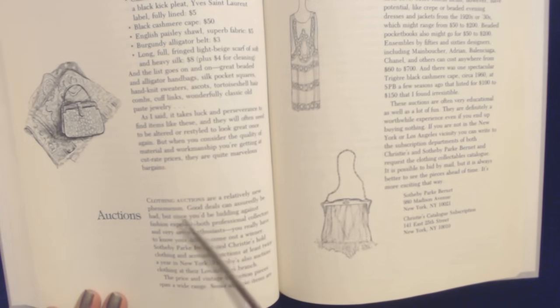Clothing auctions are a relatively new phenomenon. Good deals can assuredly be had, but since you'd be bidding against fashion experts — both professional collectors and very savvy enthusiasts — you really have to know your stuff to come out a winner. Sotheby Park Bernet and Christie's hold clothing and accessory auctions at least twice a year in New York. Sotheby's also auctions clothing at their Los Angeles branch.